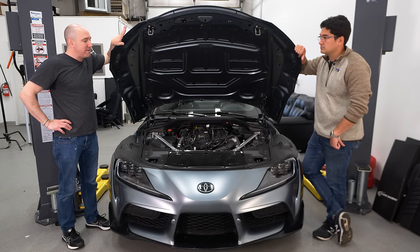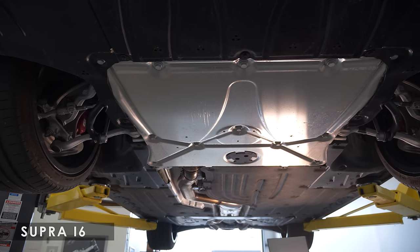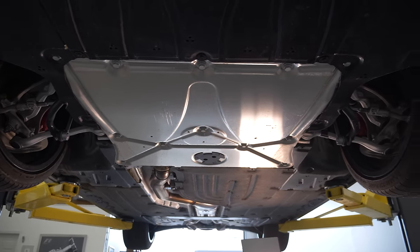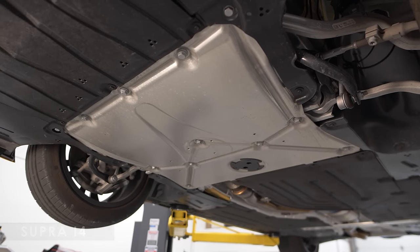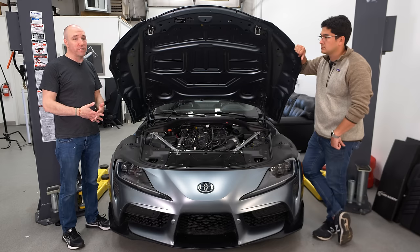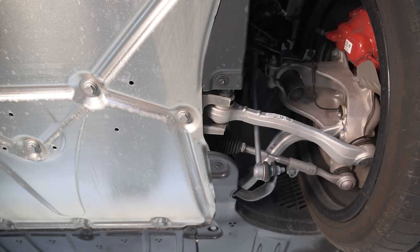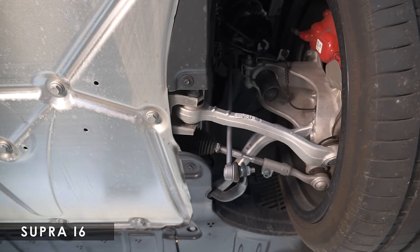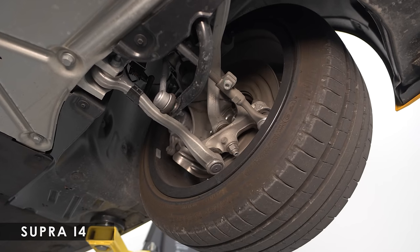You can't tell the difference between the four and the six-cylinder underneath when you look at it. The front suspension, much like we talked about in the previous Supra video — go watch that if you want intense detail on the architecture — the front half of this car is from the M2. The uprights, the control arms, everything is from there. So this is very M car up front.